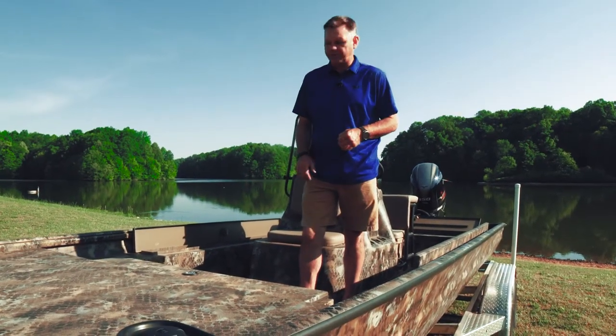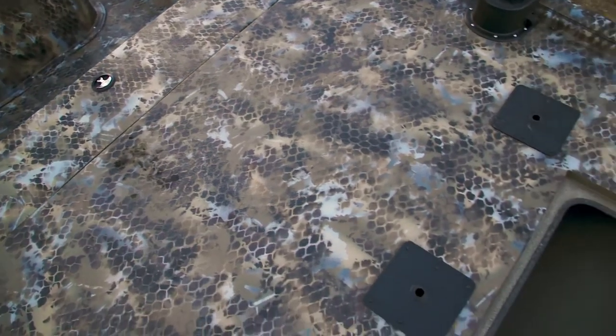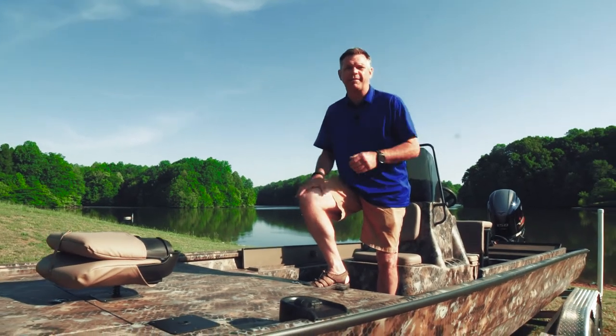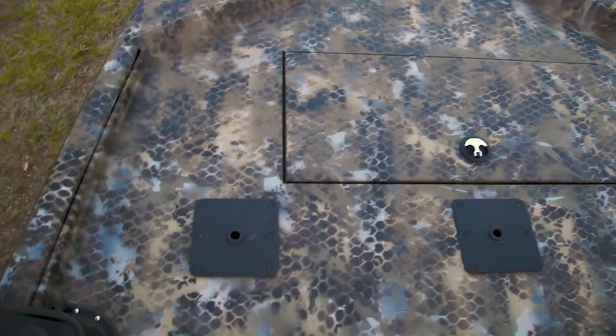On this model we've got a front storage box. If you opt out, there's a space here for a second optional Orca cooler. Three across the front seating, and a 30-gallon fuel tank here in the bow. With the fuel tank mounted here in the bow it helps balance the weight of this boat.